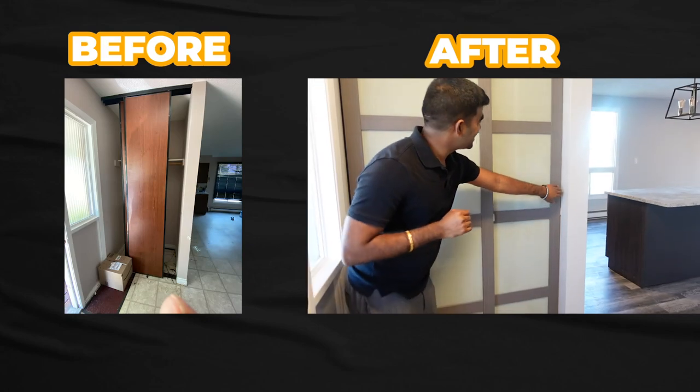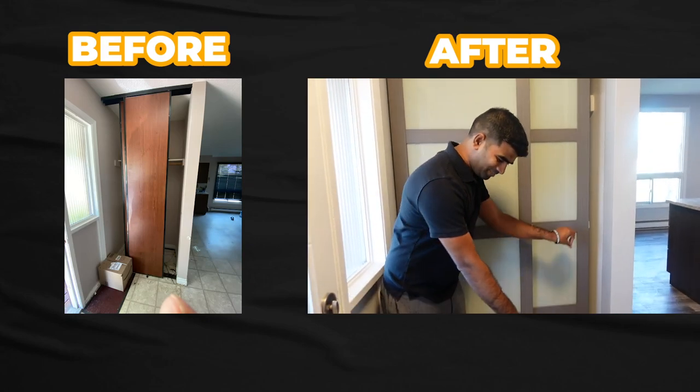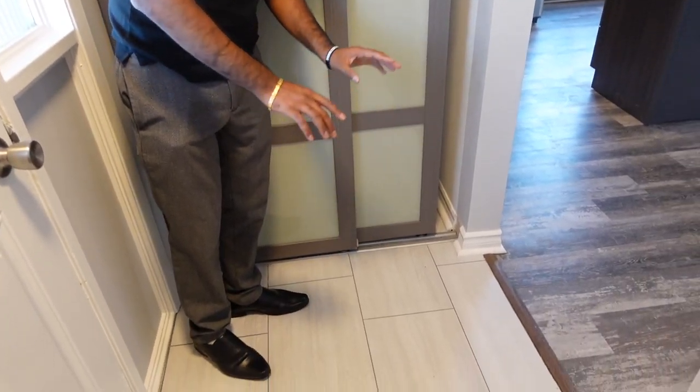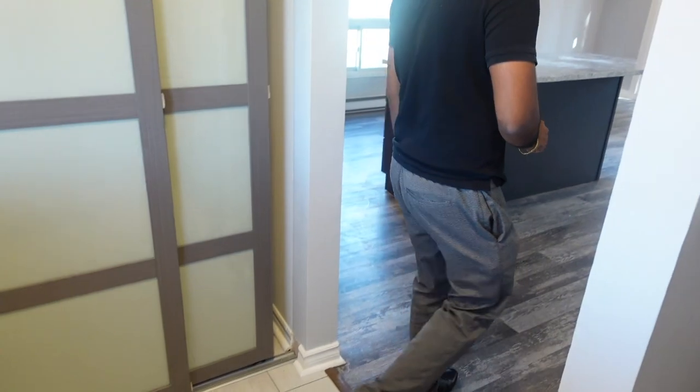We'll start with this nice new closet and nice vinyl flooring that actually looks like tile.